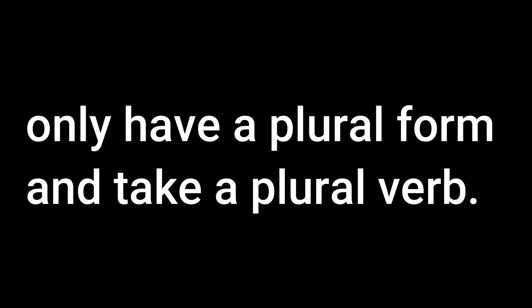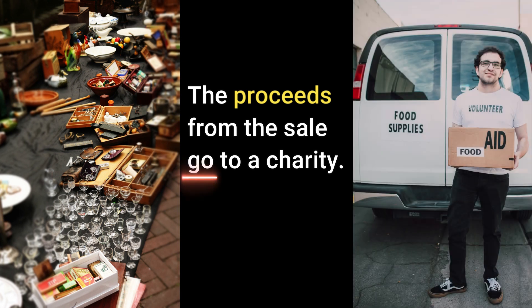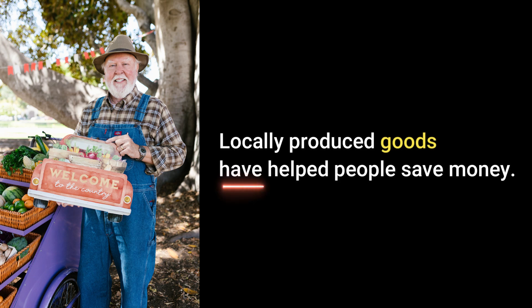Here's the next rule. Some countable nouns in English, such as earnings, goods, odds, surroundings, proceeds, contents, and valuables, only have a plural form and take a plural verb. For example, 'The earnings for the year exceed expectations.' A good way to remember this rule is: if a countable noun is in a plural form or ends in S, use the plural verb. 'The proceeds from the sale go to charity.' 'Locally produced goods have helped people save money.'